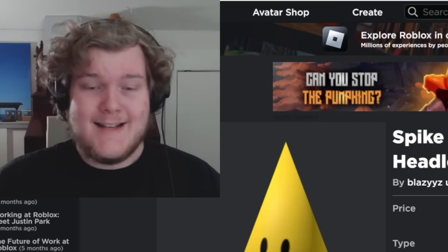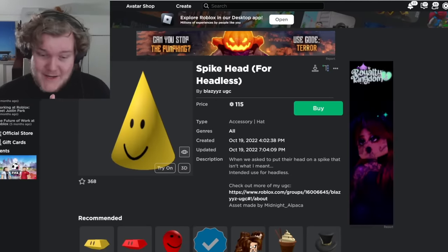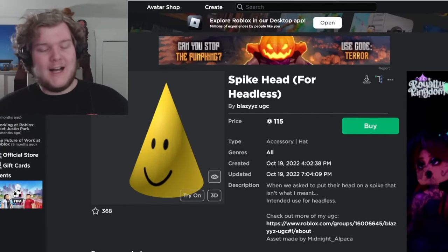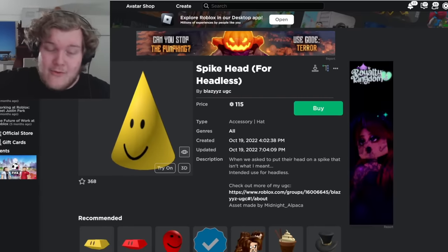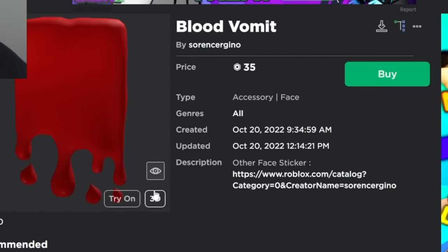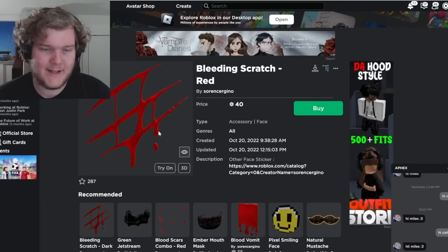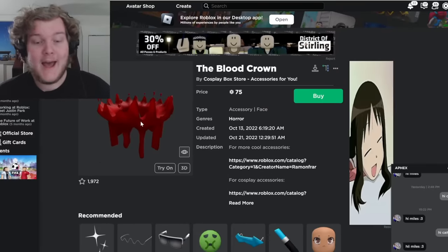Roblox not enforcing their rules is obviously bad, but hear me out — it's also a good thing in some cases. There are some UGC rules that are just dumb. So I'm going to look at hats that break those rules, but I don't care. Starting with no blood: UGC is not supposed to have blood. We've got blood vomit, 'Bleeding Scratch Dark Red,' 'Bleeding Scratch Normal Red,' and the blood crown — ominous, horrifying, and against the rules.